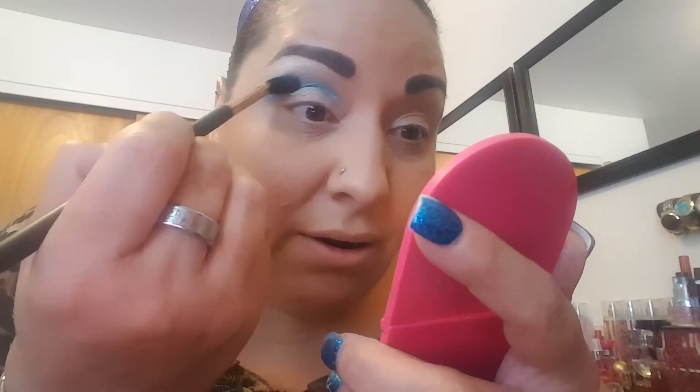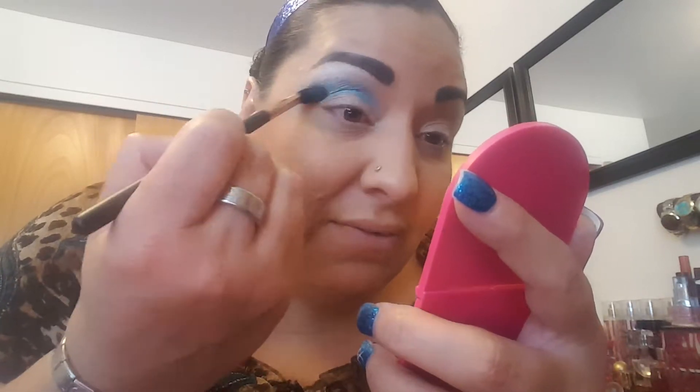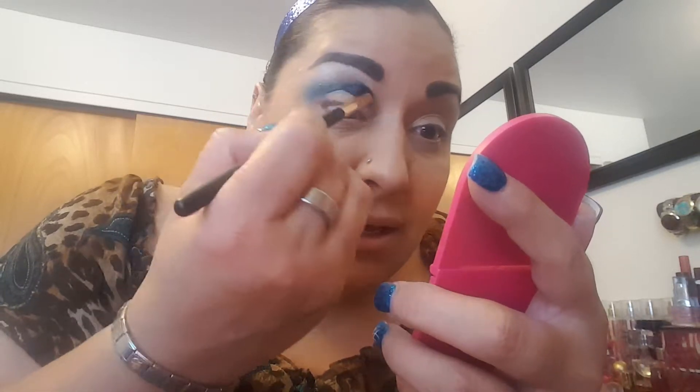Her palette doesn't have a lot of fallout at all, which is what I love. Yesterday I kind of went towards the bottom crease; I'm not going to do that today — this is strictly the whole entire crease and above. I'm not really using this brush for blending purpose; I'm using it to apply the color. So I'm going to do the other side as well.